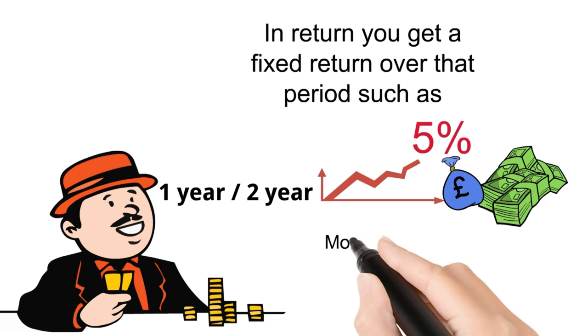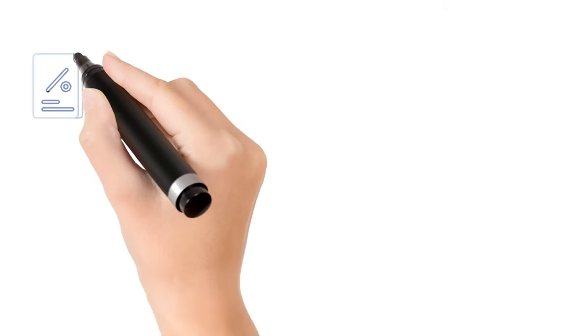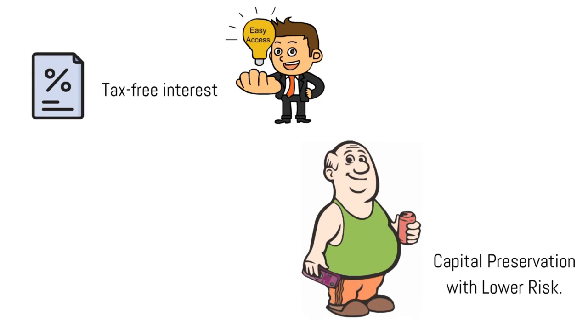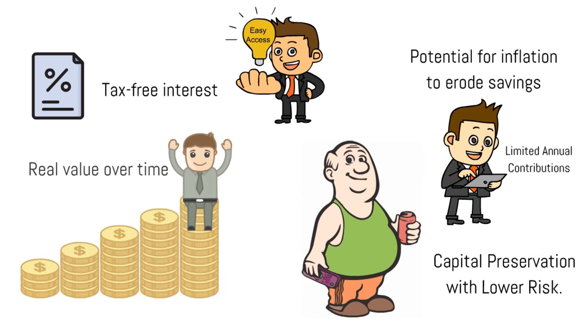Most major banks and building societies provide cash ISAs and have fairly competitive rates. Overall, cash ISAs offer tax-free interest, easy access to funds and capital preservation with lower risk. However, they often have lower interest rates, limited annual contributions, and the potential for inflation to erode the real value of your savings over time.